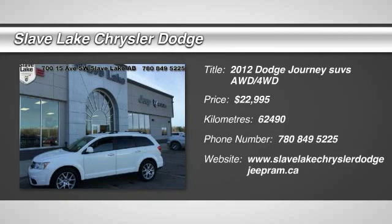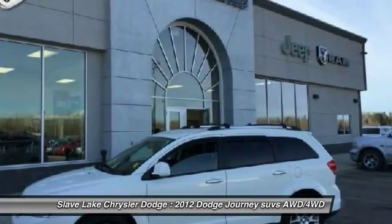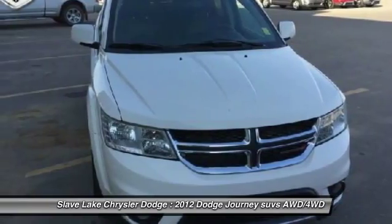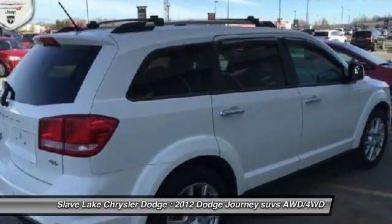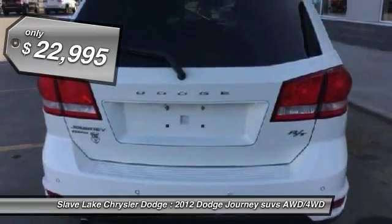2012 Dodge Journey combines the practicality of an SUV with the comfort of a car, all while boasting a style all its own. The Journey's optional third-row seat, along with innovative features like a chilled beverage cooler and in-floor storage bins, make it a good and affordable alternative to a traditional minivan, priced below $25,000.